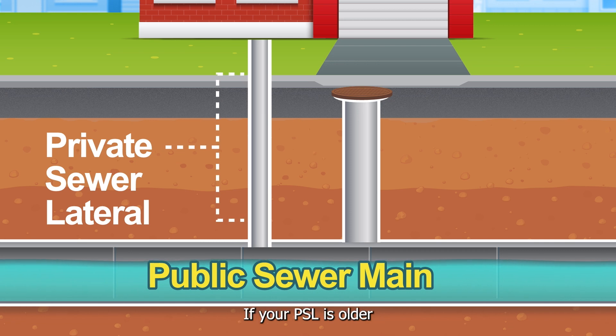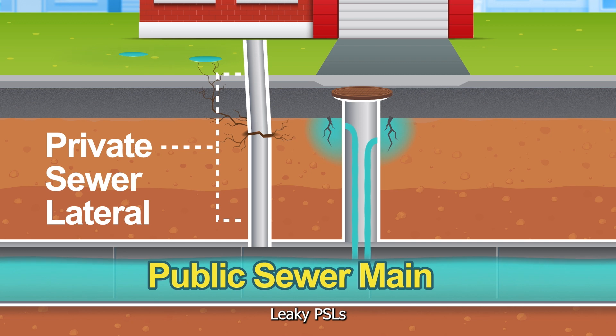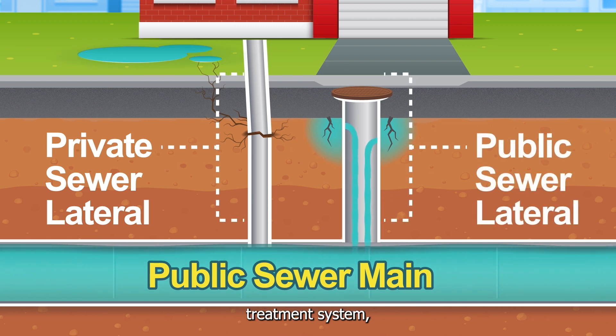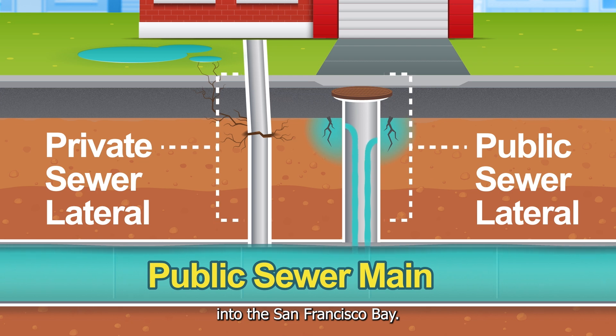If your PSL is old or cracked, that's bad news for the environment. Leaky PSLs allow rainwater to enter the wastewater treatment system, contributing to large flows that can overwhelm wastewater treatment facilities and lead to partially untreated sewage spills into the San Francisco Bay.